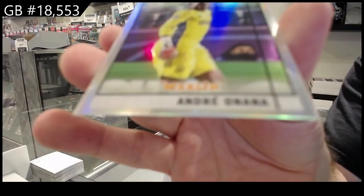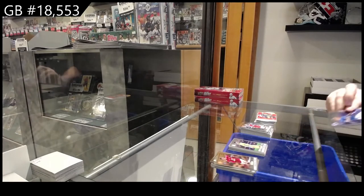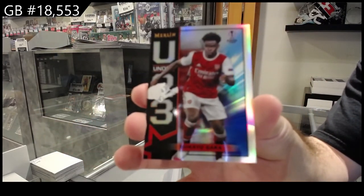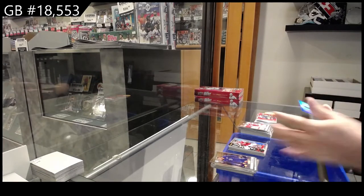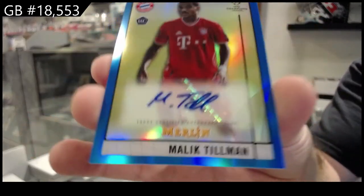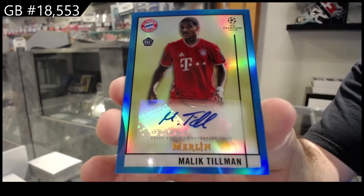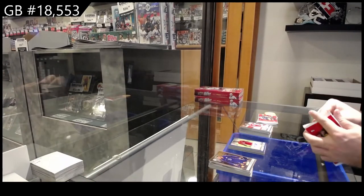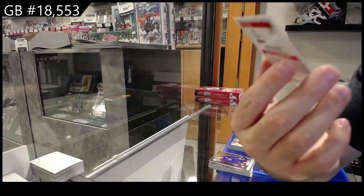Refractor of Oh Nana. Still have an auto coming. Saka under-23. Autograph rookie numbered to 75 of Tillman — rookie autograph of Tillman. Not sure if that's a good rookie autograph or not, either way it's a numbered rookie. Refractor rookie of Antonio.